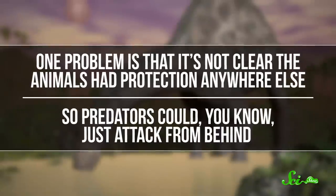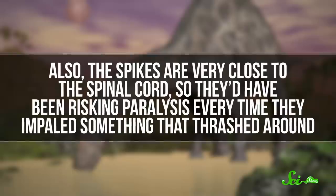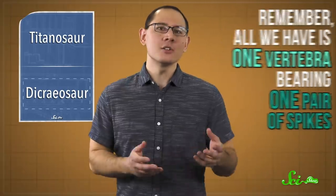The idea isn't completely random — there's at least one living species that has pointy neck bones also thought to be protective: the pado, a slow-moving African primate. But the researchers' conclusions have received a fair bit of criticism. One problem is that it's not clear the animals had protection anywhere else, so predators could just attack from behind. Also, the spikes are very close to the spinal cord, so they'd have been risking paralysis every time they impaled something that thrashed around. But perhaps the most obvious complaint is that the authors made sweeping conclusions about their necks based on very little data — all we have is one vertebra bearing one pair of spikes. To conclude that this species had a full set of forward-facing spikes and that it used them for protection might be pushing it a little.